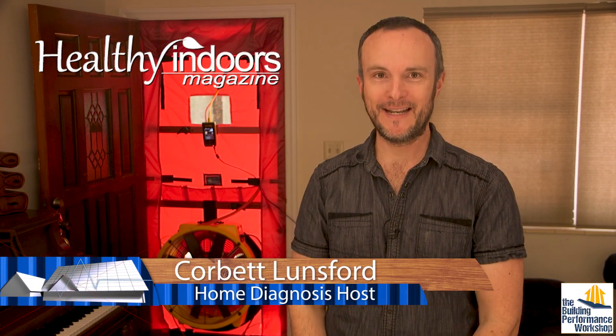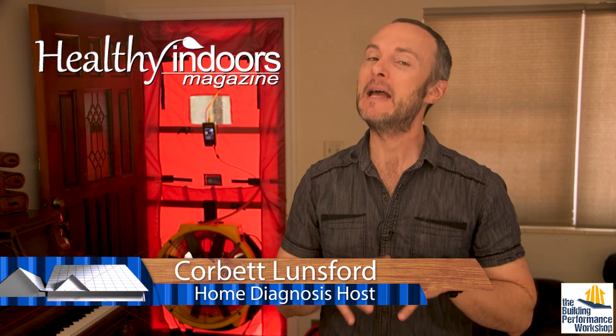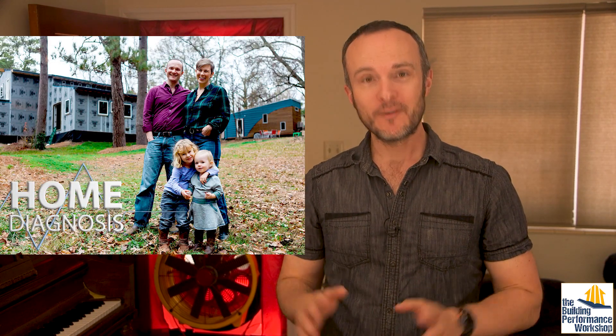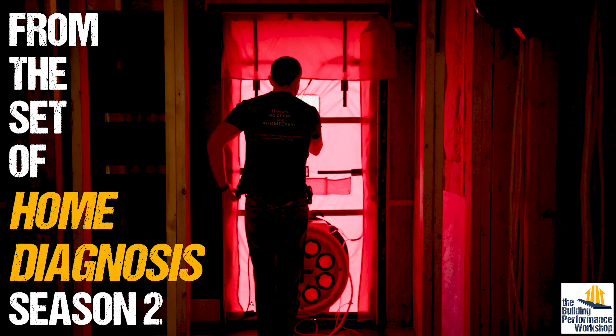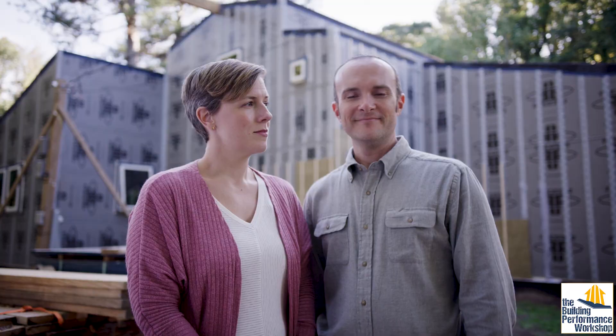Welcome to another Healthy Indoors Minute. Since we're all in quarantine right now in our homes most of the time, these are becoming more and more important. At Home Diagnosis, which we're shooting season two of right now, we had a brand new sponsor come on board to help us make the show: Aprilaire.